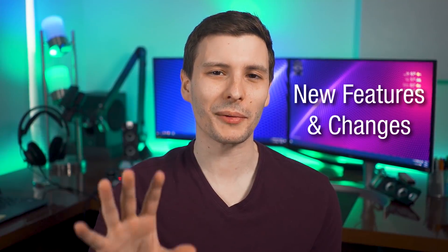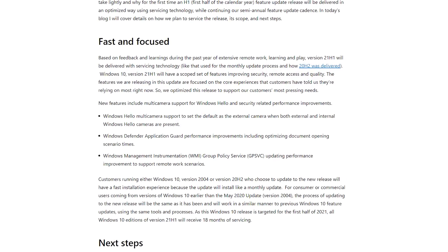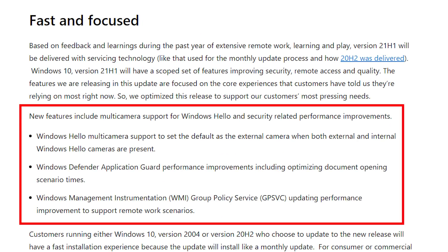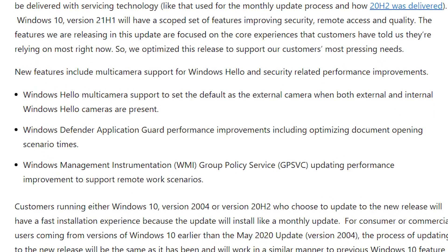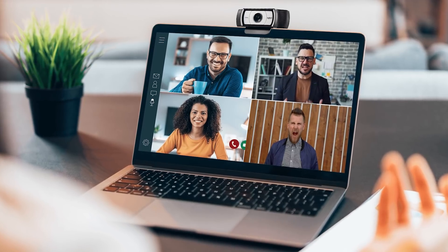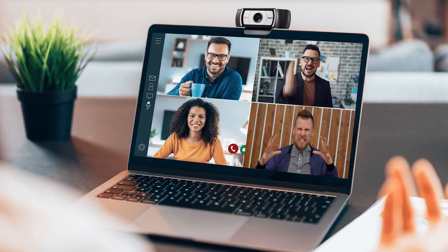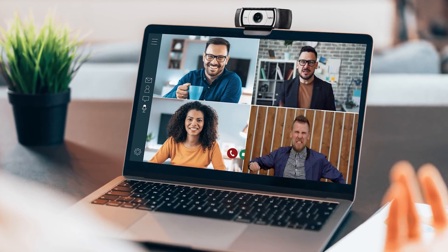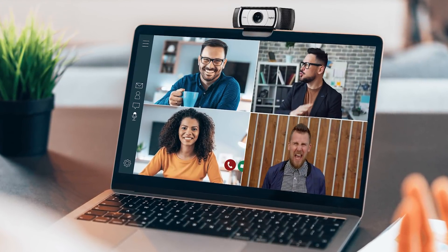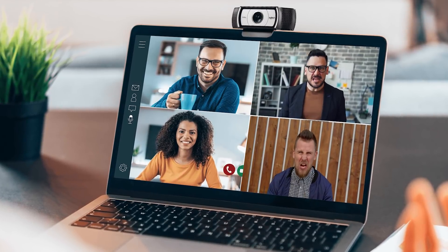Now we can get into the new features and changes. Basically, if you go on Microsoft's website, they only have a few major changes that they even mention as new features, and they all kind of have to do with remote work. The first is that Windows Hello now has multi-camera support. So if you have a laptop with an internal camera but also bought an external camera, you can now set the external camera as the default, where before you couldn't do that.